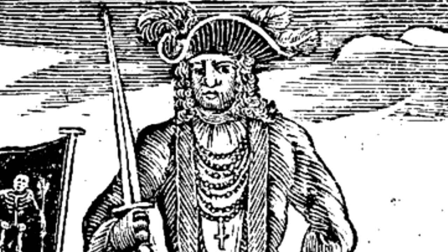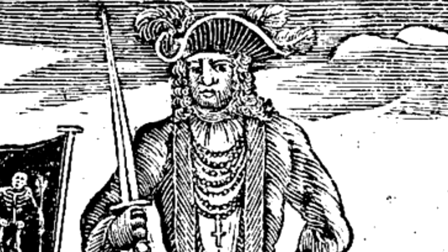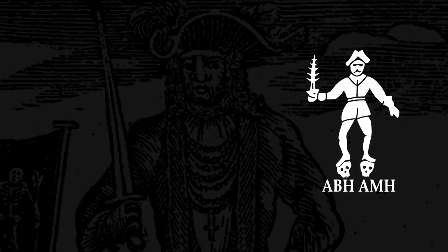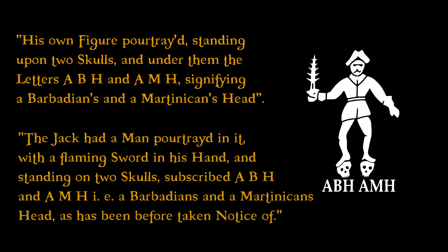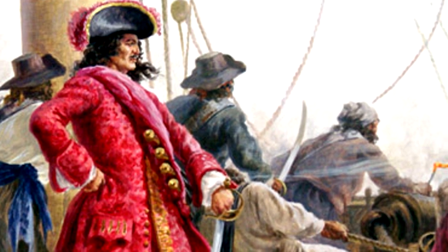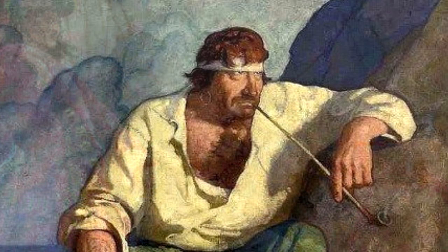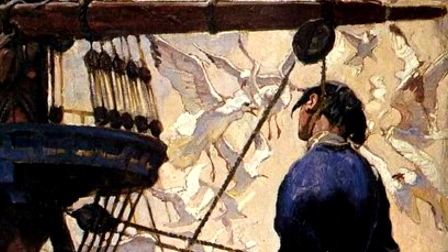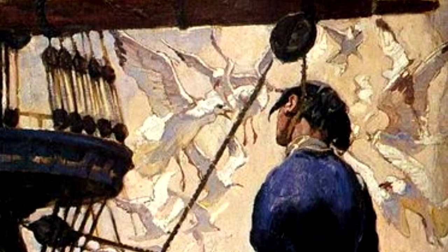A General History does feature some written descriptions of Roberts' flags. The most famous described how Roberts, having developed a grudge against the governors of Barbados and Martinique, hoisted a new jack depicting his own figure standing upon two skulls, with the letters ABH and AMH — signifying a Barbadian's and a Martinican's head. Later, A General History described Roberts modifying a flag by giving himself a flaming sword. Whilst entertaining, no other sources verify these flags. The author may have gotten it from an eyewitness, but it might also be embellishment — for example, the claim that Roberts captured and executed the governor of Martinique is considered fictional by historians today.